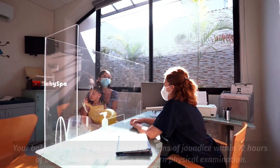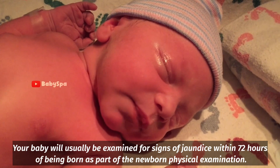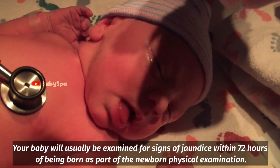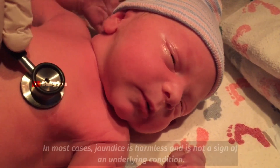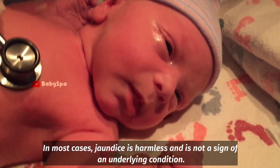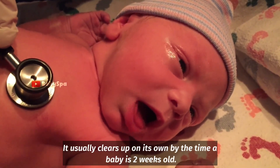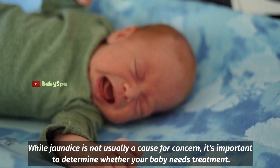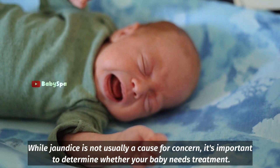When to get medical advice: Your baby will usually be examined for signs of jaundice within 72 hours of being born as part of a newborn physical examination. In most cases, jaundice is harmless and is not a sign of an underlying condition — it usually clears up on its own by the time a baby is 2 weeks old. While jaundice is not usually a cause for concern, it is important to determine whether your baby needs treatment.